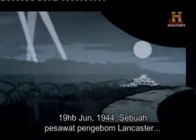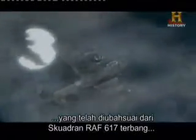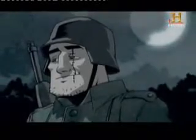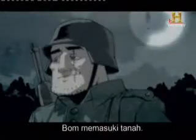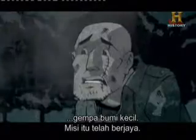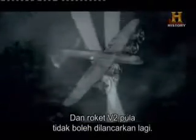June 19th, 1944. A heavily modified Lancaster bomber from RAF 617 Squadron flies over the channel with Tallboy on board. Destination: Le Blockhouse. The Germans don't suspect a thing. The bomb enters the ground, and as Wallace predicted, sets off a mini-earthquake. The mission is a success — Le Blockhouse is damaged beyond repair, and the V-2 rockets are put out of commission for good.